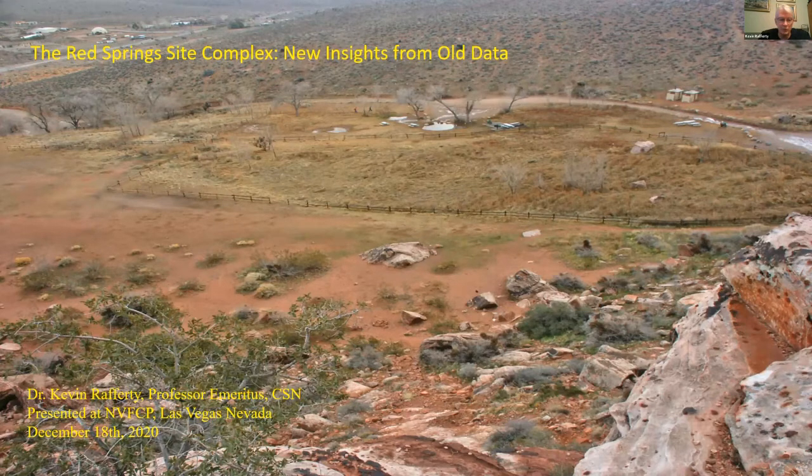I know there are some people familiar with my work in Valley of Fire. For the last 20 years I've been known as Mr. Valley of Fire because that's where all my research was concentrated. But once I retired, I had the inkling to try to do something else. I'm not done with Valley of Fire, but I wanted to move on to some different material.